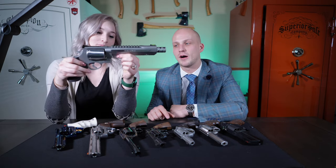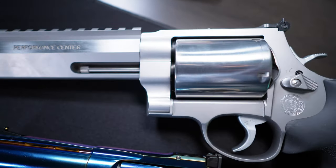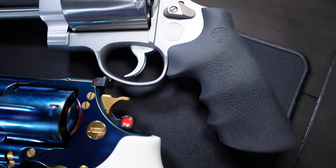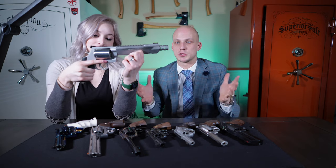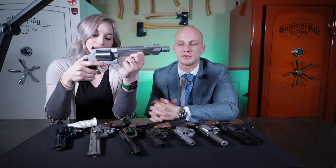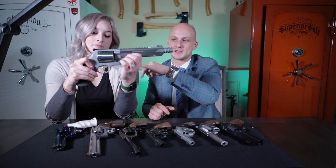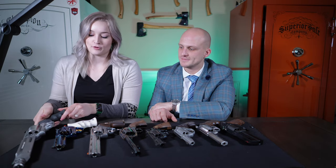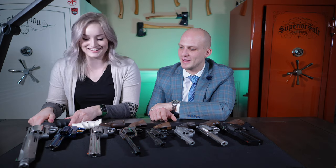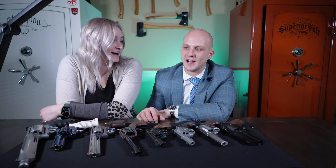This is the Smith & Wesson Performance Center 460. You can tell this is a beast of a gun — it sits on the same frame the Smith & Wesson 500 comes out of. This gun is heavy. In the 460 series there are multiple different versions; this one is the 7.5-inch barreled version. It comes with compensators and a rail on top, so if you decide to throw an optic on it, that's pretty cool. It's probably meant more for bears than coyotes. I think the reason I bought it was just to say I had one of the biggest calibers you can possibly have.